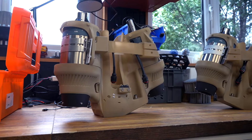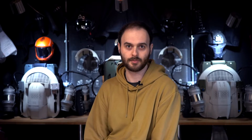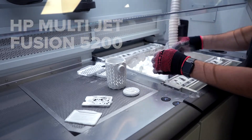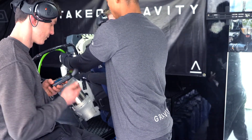As helpful as the FDM printers in the lab are, not every part is most suited to that process. Some of the larger pieces on the suits, or parts which need extra strength, durability, or more complex geometry, are more suited to a powder-based process like multi-jet fusion. Those processes that create parts out of powder can be a lot more useful for demanding applications.